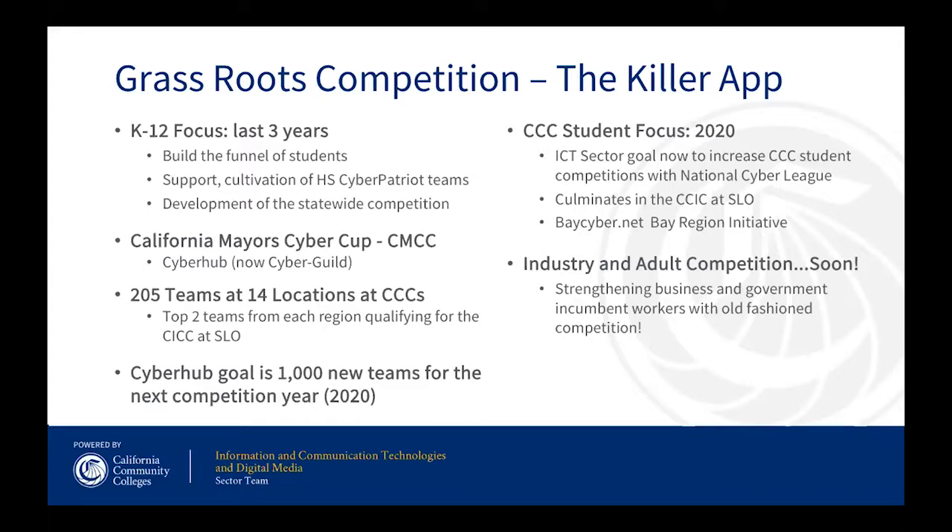For the last three years we've been focusing on K through 12, building a funnel of students and supporting the cultivation of the CyberPatriot team — we didn't invent anything, we just said this is a good deal, let's pour some money on it. A major intervention with Strong Workforce funding helped create the California Mayor's Cyber Cup, now offered by Cyber Guild. The culmination was 205 teams last spring at 14 different community college locations, with two teams from each region qualifying to go to the cyber challenge at Cal Poly San Luis Obispo.